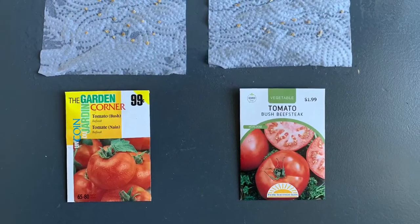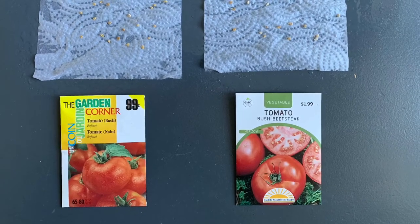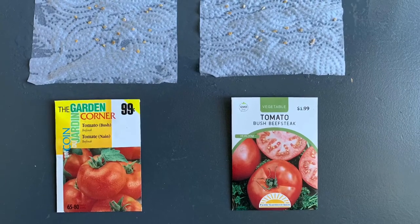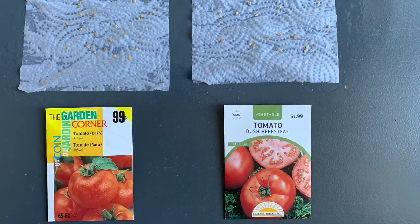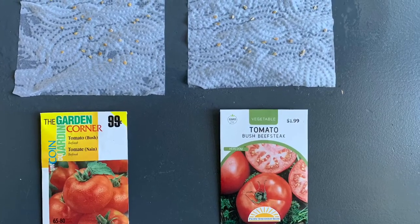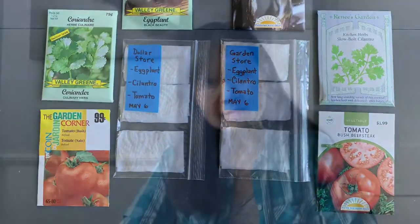And lastly here are the two beefsteak tomato seeds that we're testing for germination. If you're interested in learning how to use paper towels to germinate seeds, I'll provide a link to a short video on how to do that. Once I had all the seeds counted out, I carefully labeled and put them into baggies, and now I'm just going to wait a few days.